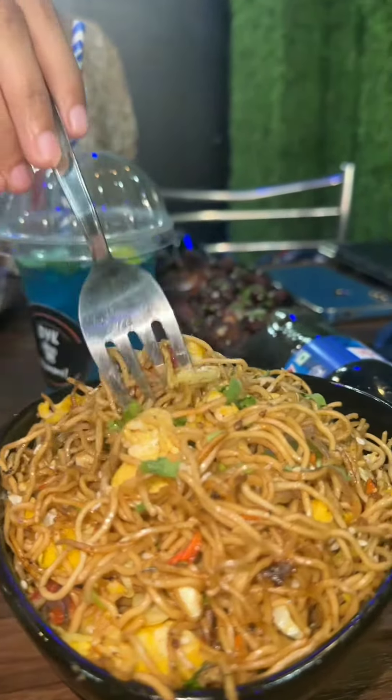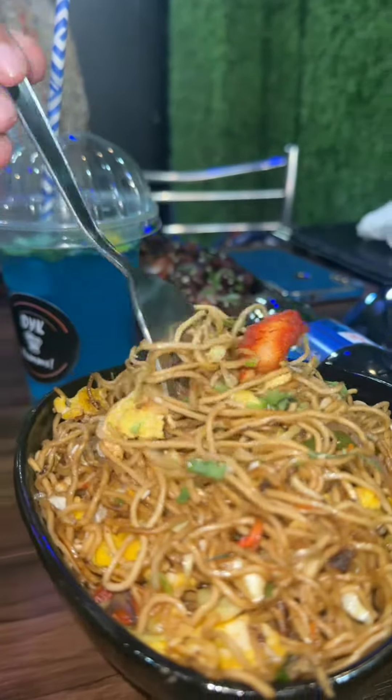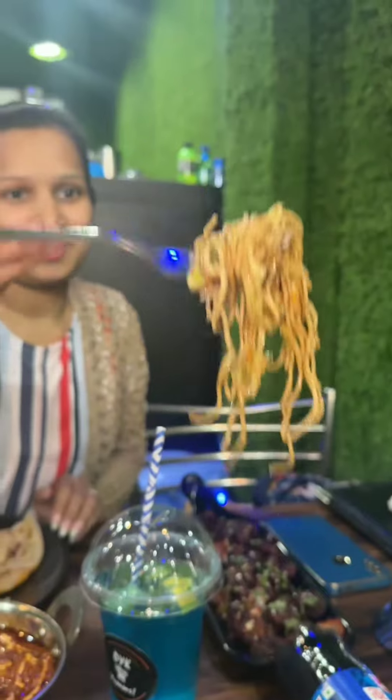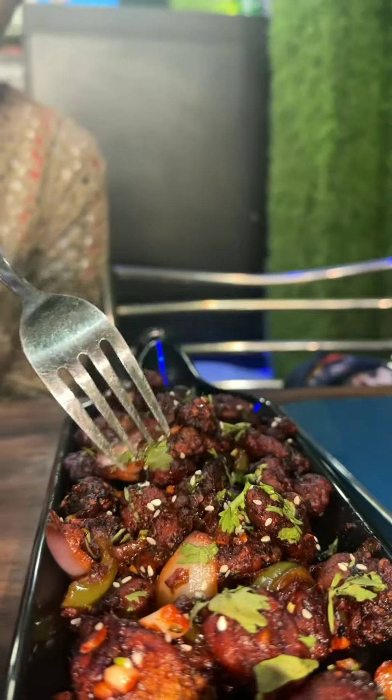First of all, what I tried here was a special non-veg noodles with egg and chicken. The quantity was also good. If you're talking about pricing, you get the whole bowl for 159. So this is my opinion — you should definitely try it.